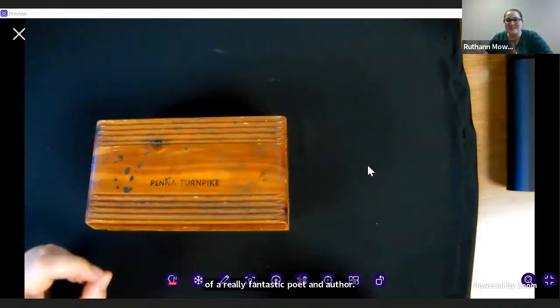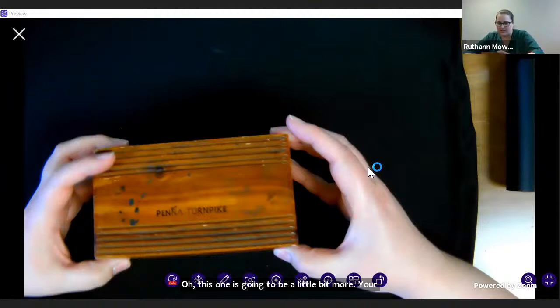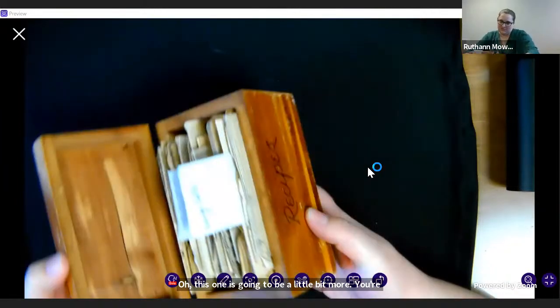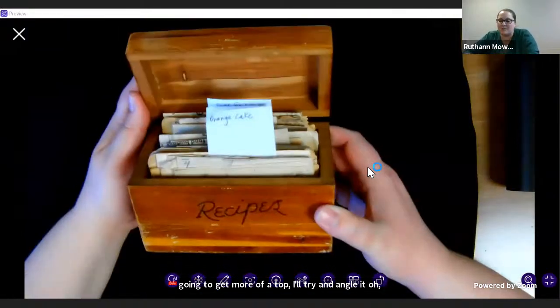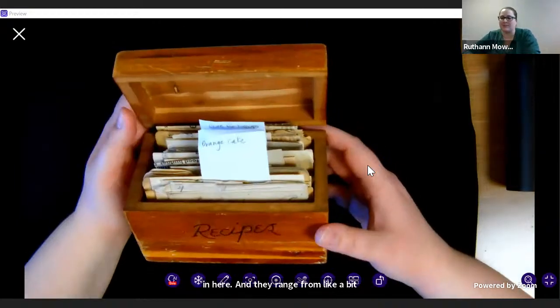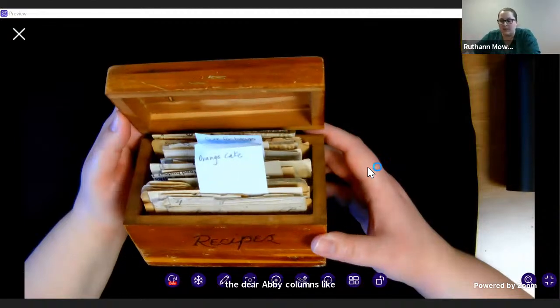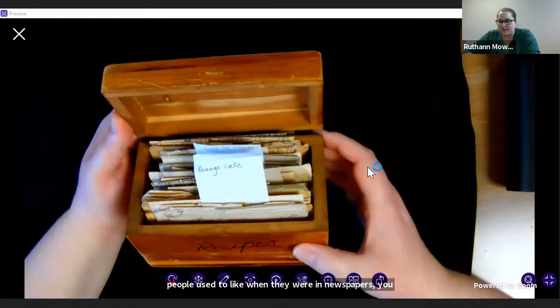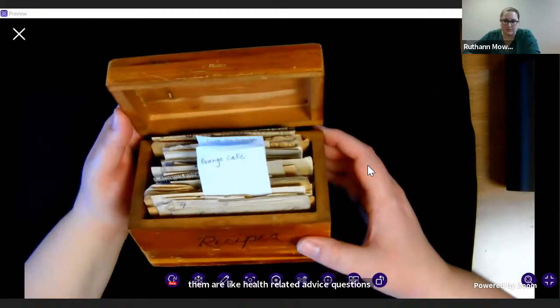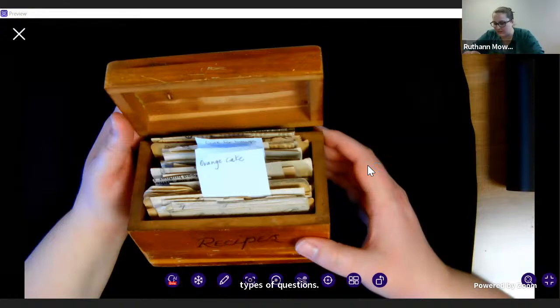Now, off of my spiel — this is her recipe box. The tabs are mine; everything else are things she folded up and put in here. They range from baking recipes to Dear Abby-style advice columns — the kind people used to write in to newspapers to get advice. Some of them are health-related advice questions; some are about raising children. I have two that I'd really like to pull for you. The first one is her orange cake recipe.